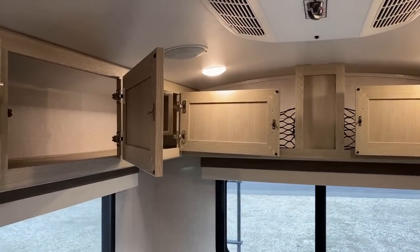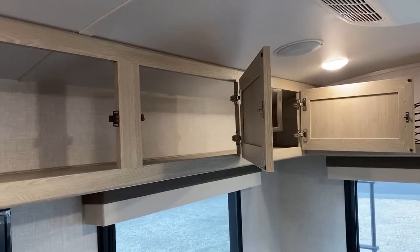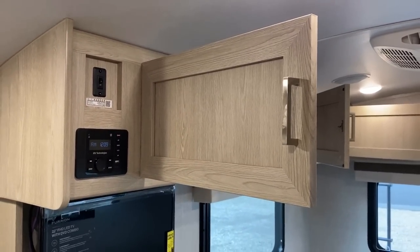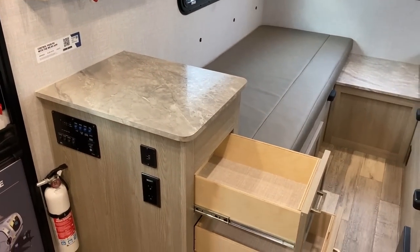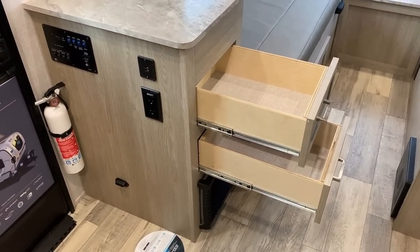A bigger fridge is going to suck more juice off that battery or batteries depending on how you're outfitted. A little less power draw keeps you off-grid longer — not all that bad. Plus, as small as this camper is, I don't know how much more cold storage you could possibly need in a little thing like this.